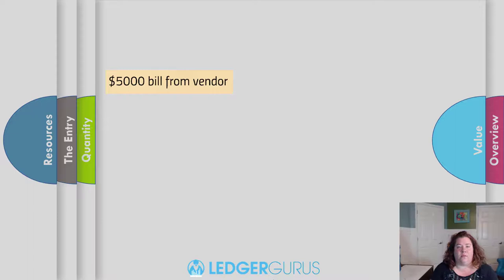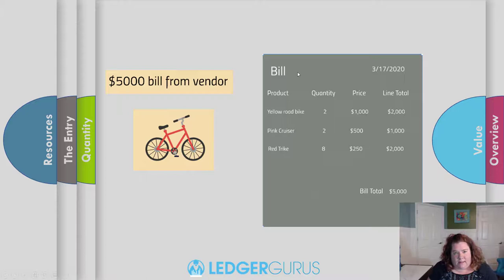Let's say I get a $5,000 bill from a vendor — maybe I was buying bikes. Normally if I wasn't doing this correctly, I'd just record the AP, pay the vendor, and that's the last I'd think of it. But in this case, I want to give this bill a lot more time and attention because this bill is a gold chest of information. It's really telling me: I bought two yellow bikes at this price, two pink cruisers at this price, eight red trikes at this price. This helps me see the value of each of my SKUs individually. I'm assuming you're buying your product as a finished product from a vendor — outsourcing manufacturing, reselling, or product arbitrage.